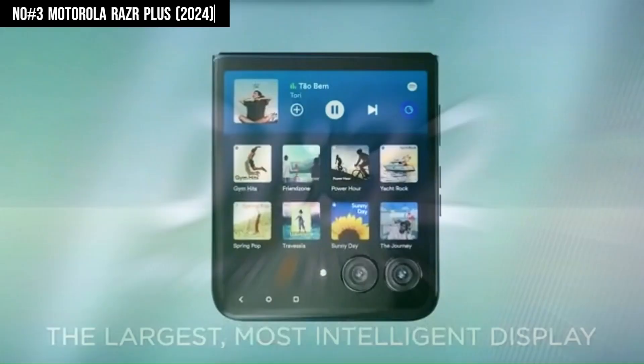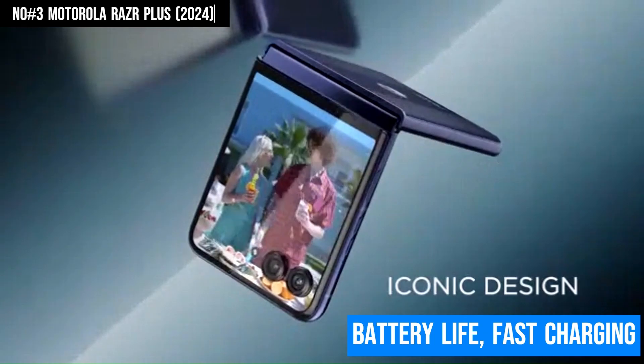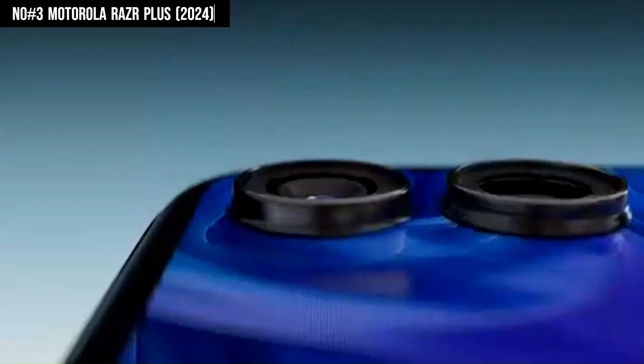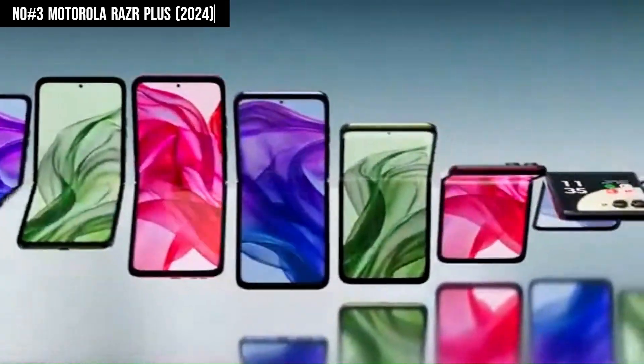The phone also boasts reliable battery life, fast charging, and a sleek, durable build, making it not only a stylish accessory but also a powerful tool for everyday use. The Motorola Razr Plus 2024 is where nostalgia meets cutting-edge innovation, offering a unique and premium mobile experience.